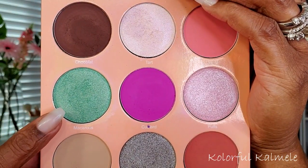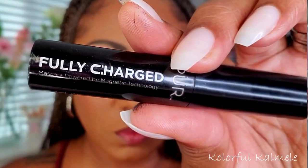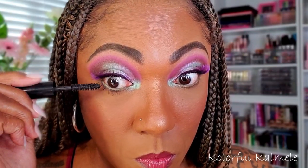Going back into that beautiful mint green shimmer and taking a dense brush to pop that in my inner corner — not wetting my brush at all, just going in with dry shadow. I'm using my Pure Fully Charged mascara today. I think it worked really well on my lower lashes; it kind of gave them a spider-lash effect. I'm not too sure how I feel about that, but it definitely showed up and lengthened them a bit.